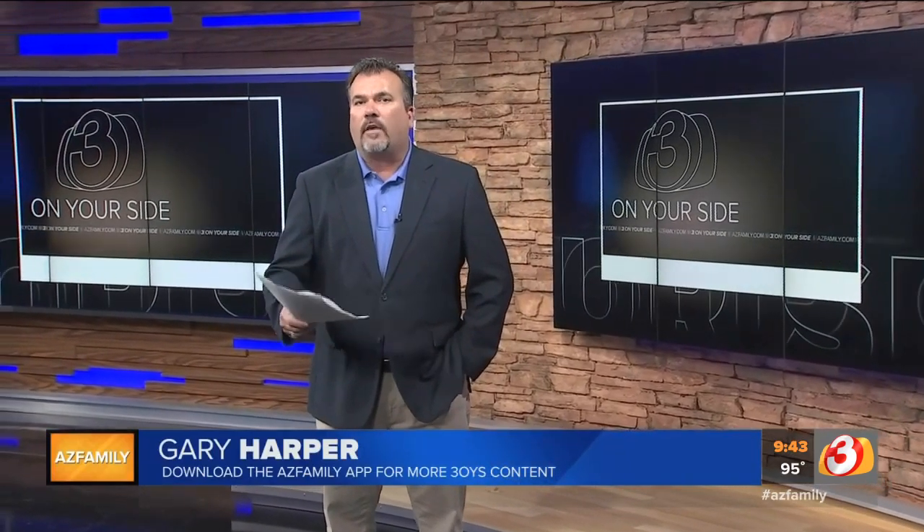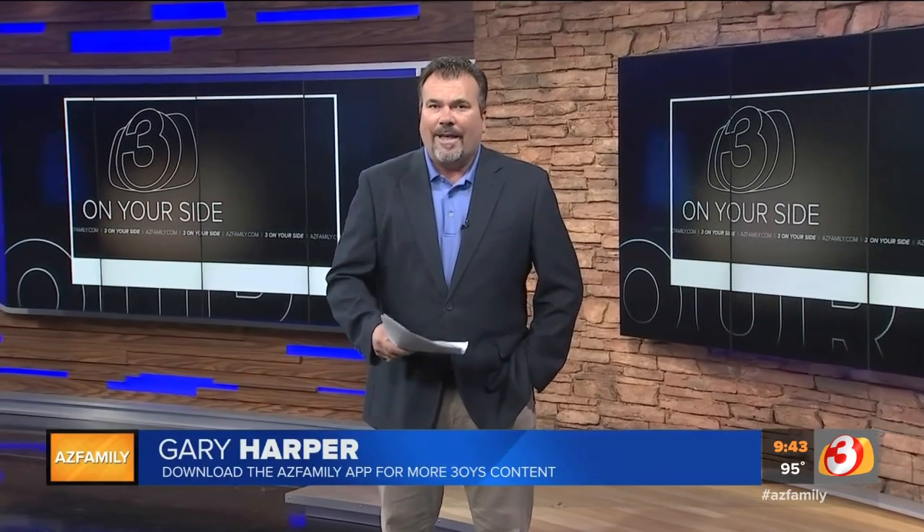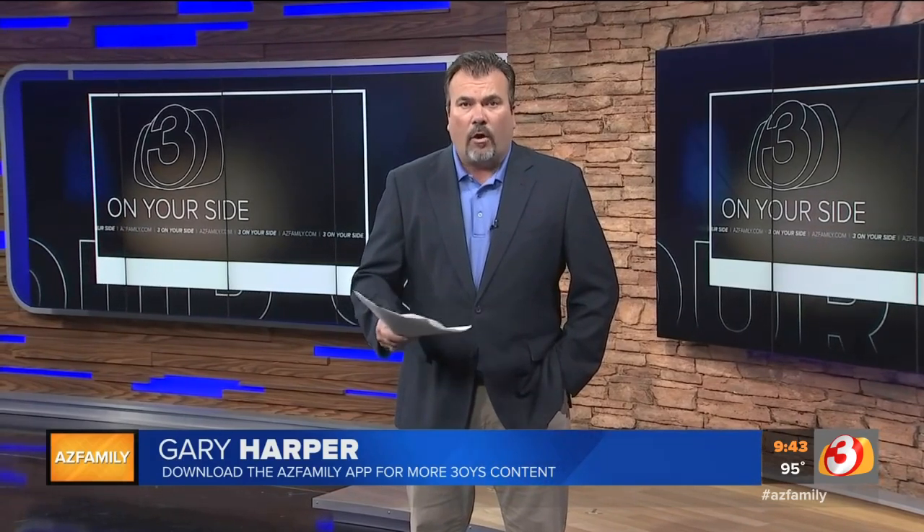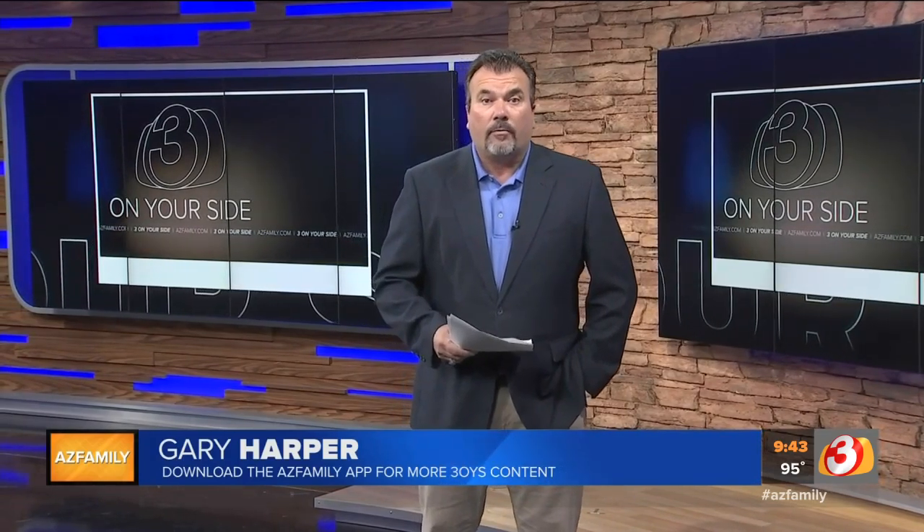Now if you're going to transition over from air and start using nitrogen, make sure you flush all of the air out of your tires before putting nitrogen in. It's not necessarily a bad thing to mix the two, but if you're going to go nitrogen, go all the way. I'm Gary Harper, Three On Your Side.